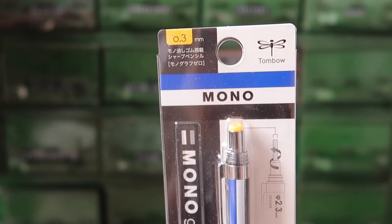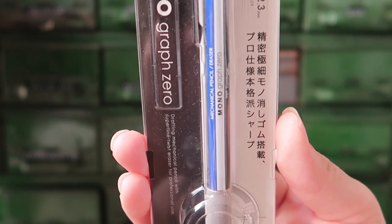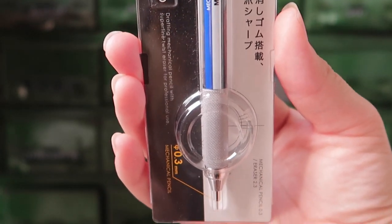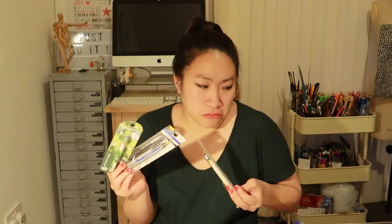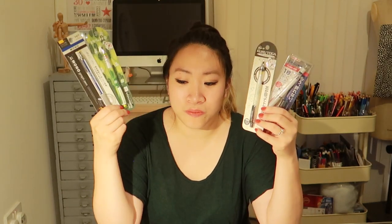The fourth mechanical pencil I bought is the Monograph Zero by Tombow, in 0.3 millimeters. I just like the look of it — it's got that really classic look with a metal grip at the bottom and a rubber on the top. I might do a video to compare these, so if that's something helpful to you, let me know. I actually like to test them because I'll be drawing more. I do enjoy using mechanical pencils — it avoids the sharpening when I'm traveling.